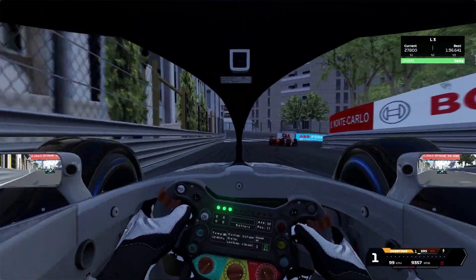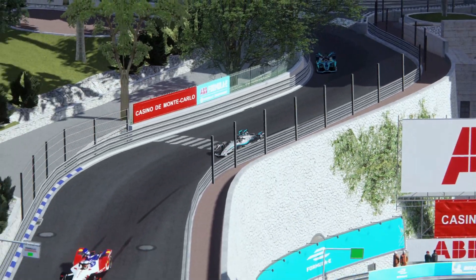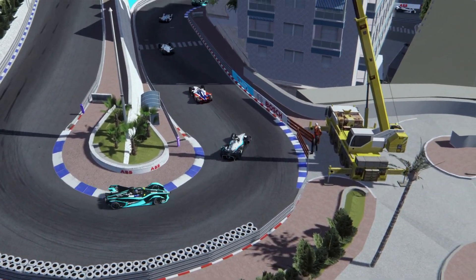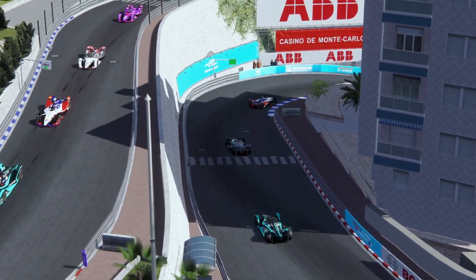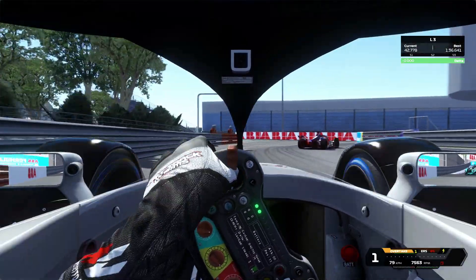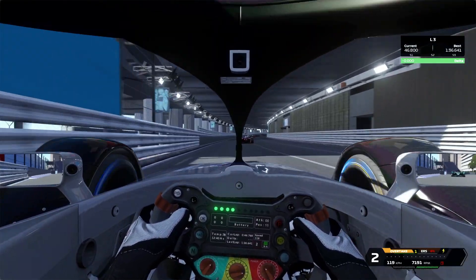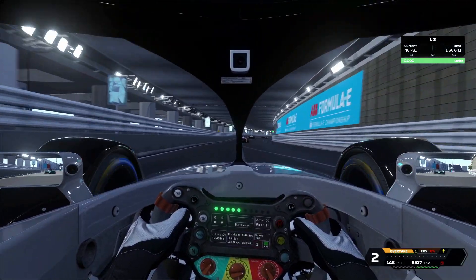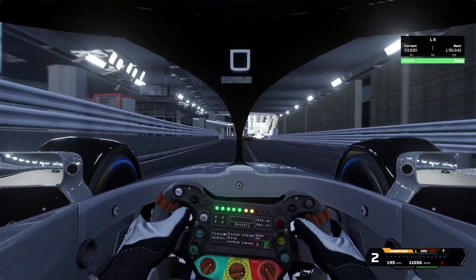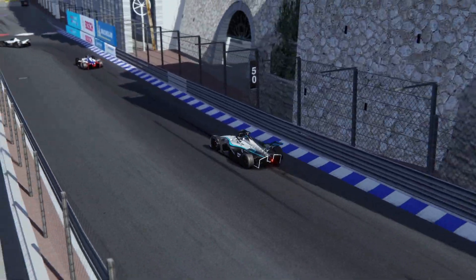Braking for Mirabeau, keeping it tight into the hairpin. I'm starting to catch up to the Mahindra in front again, which is a good sign — it means I still might have a chance. So far this race has gone — well, not good and also not bad. Maybe average I would say.